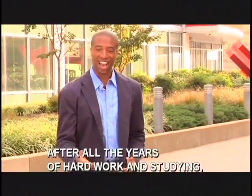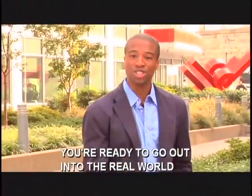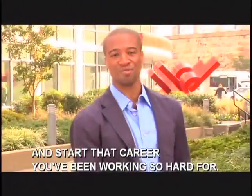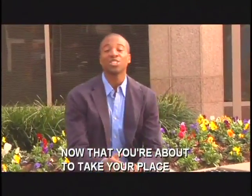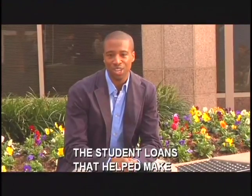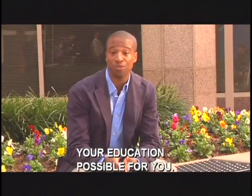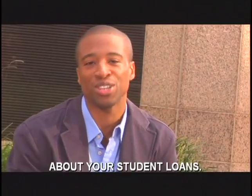Congratulations! You've done it! After all the years of hard work and studying, you're ready to go out into the real world and start that career you've been working so hard for. Now that you're about to take your place in the working world, it will soon be time to begin paying back the student loans that helped make your education possible. You've got some decisions to make and some important things to understand about your student loans.